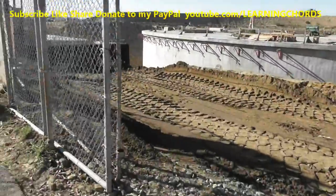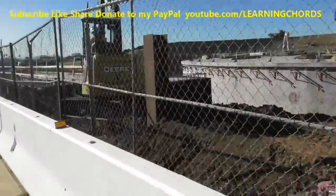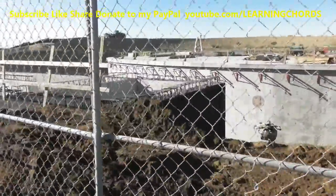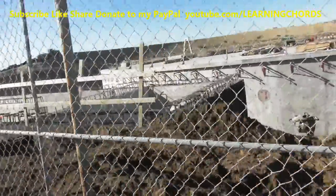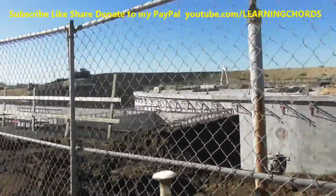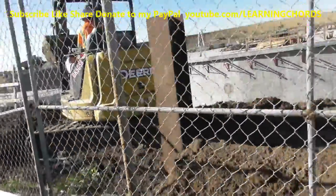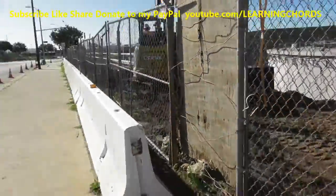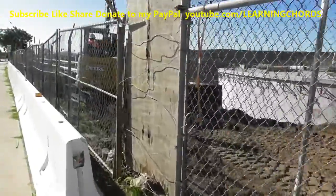They're compacting the dirt over here, filling it up around the clarifier, as we see over here. It looks like they've left the area clear where the plumbing is going to go. Yesterday it was filled all the way up to the top. It looks like they moved the dirt away from the drain pipes.